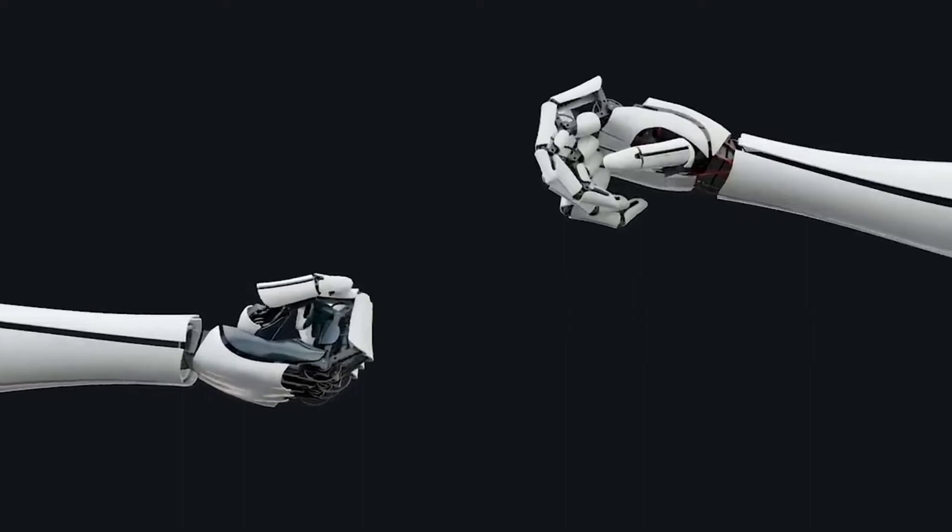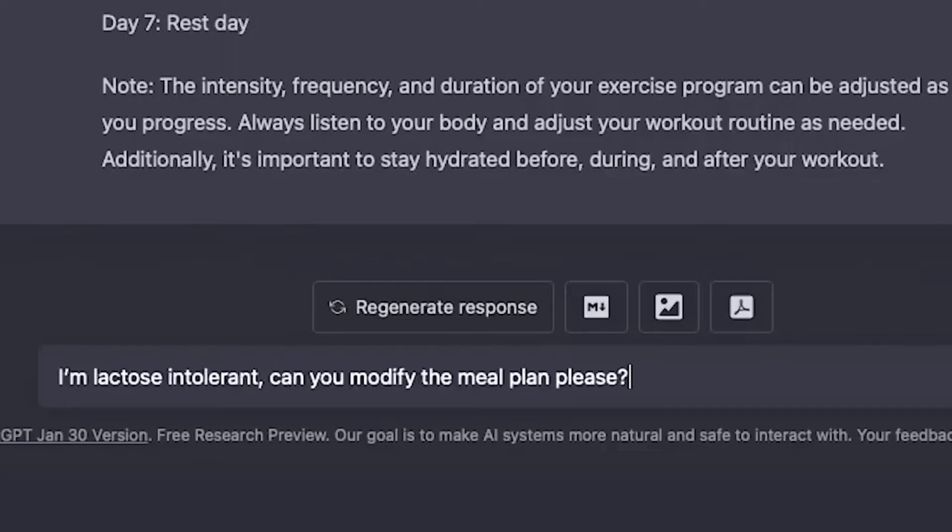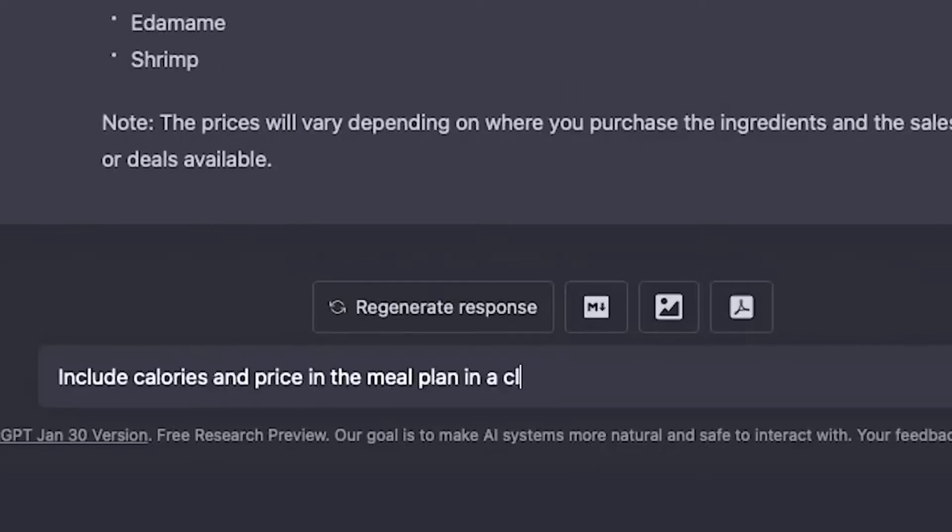Be specific and clear. ChatGPT excels when given precise instructions. The more specific and clear your prompt, the better response you'll receive. Example vague prompt: 'Tell me about dogs.' Example specific prompt: 'Compare and contrast the temperament of Labrador Retrievers and German Shepherds as family pets.'